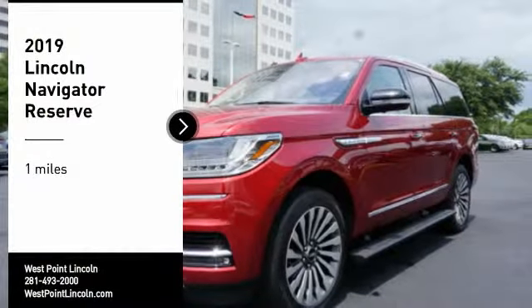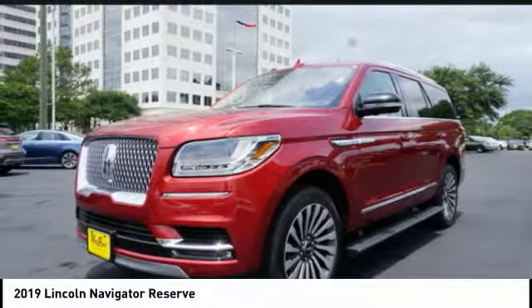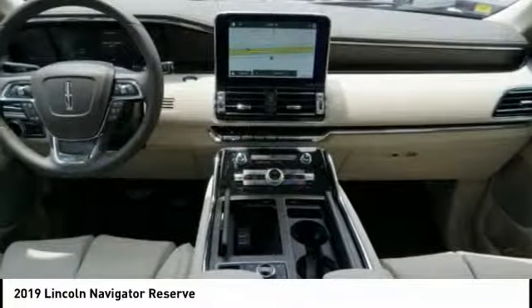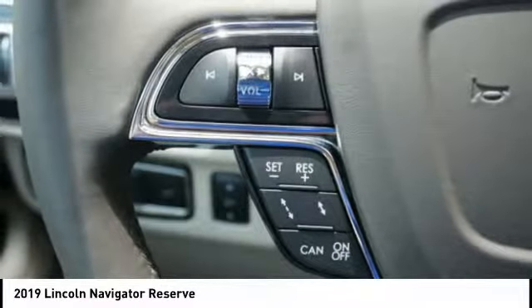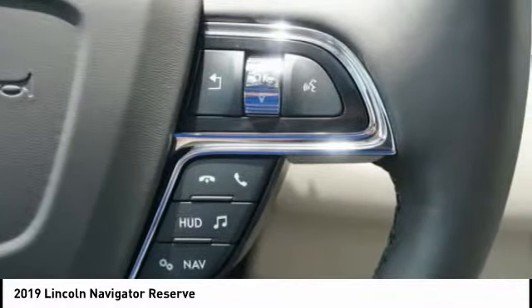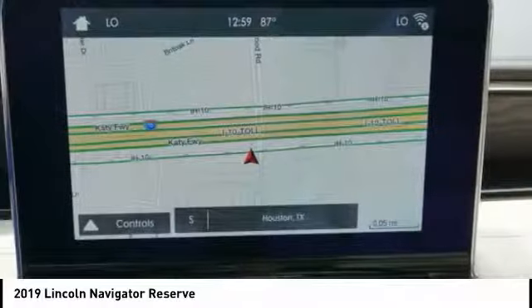Looking for the right vehicle? Check out the 2019 Lincoln Navigator. The Lincoln Navigator offers over 100 cubic feet of cargo space, three rows of seating for up to eight passengers, and best-in-class legroom, as well as an authoritative 5.4-liter three-valve V8 flex-fuel engine. This luxury SUV is powerfully persuasive.